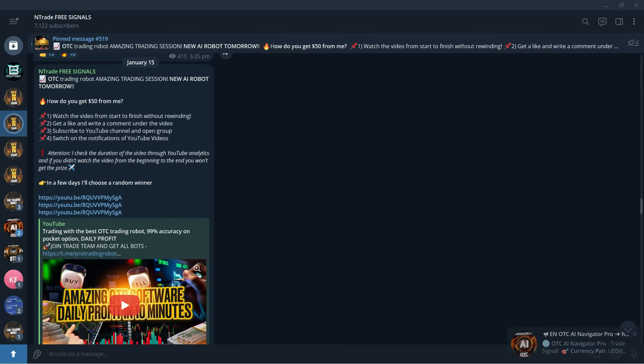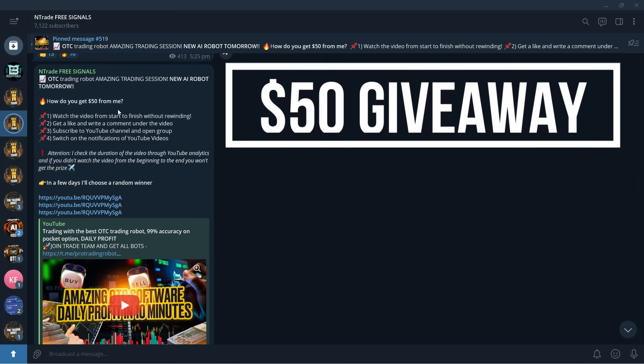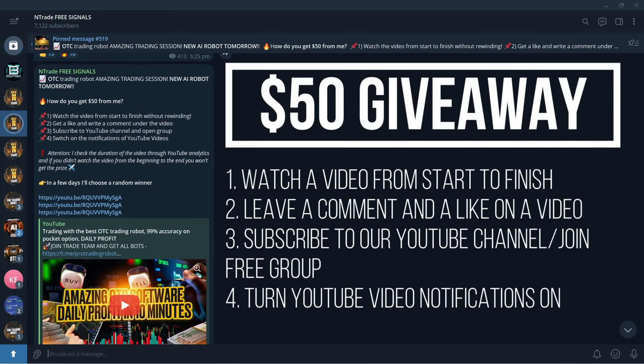Become a member today — join link is in the description below. We also have daily giveaways. To win $50 to your Pocket Option account, simply watch the video from start to finish without skipping, leave a comment and like under the video, subscribe to our YouTube channel, join the free signals group, and turn on video notifications.